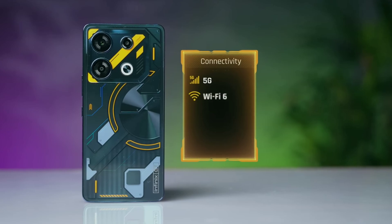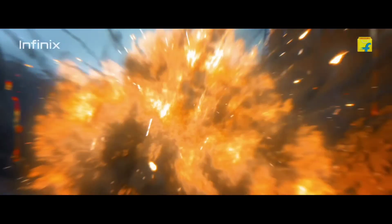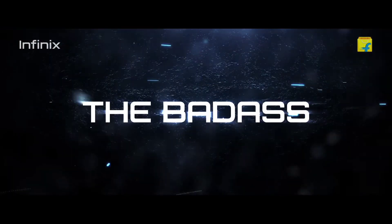Connectivity-wise, the GT10 Pro supports 5G, ensuring fast download and streaming speeds. It also features USB support, a headphone jack, and expandable storage via microSD card.